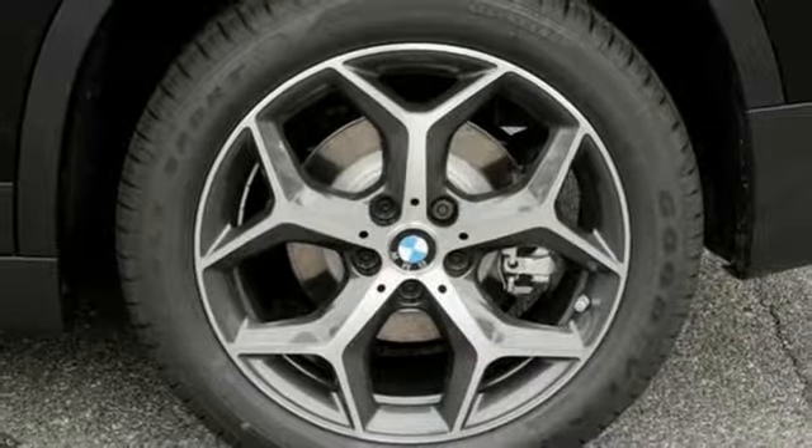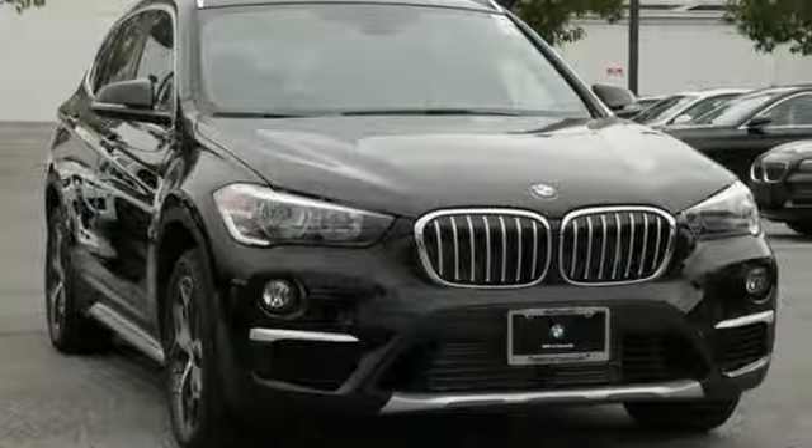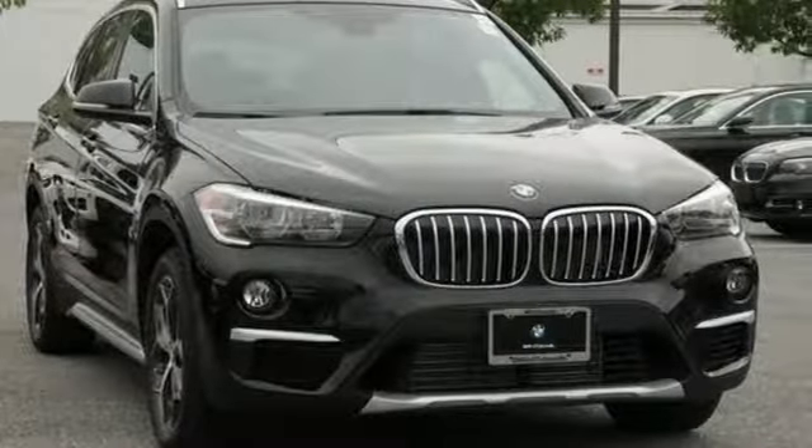Built for those who don't compromise on quality or driving pleasure, built to be a BMW. Stop in for a test drive and make it yours today.